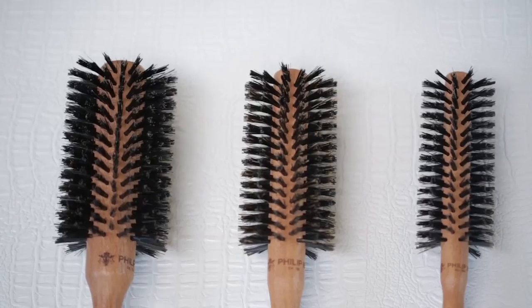So don't waste time going for second best. Go straight for Philip B and you'll always look your best.